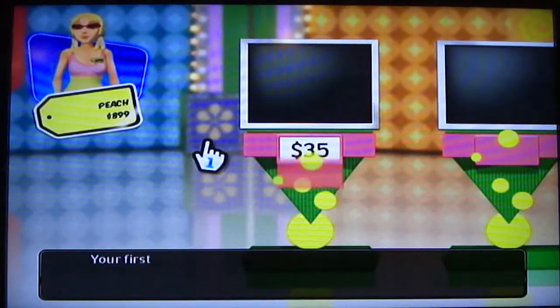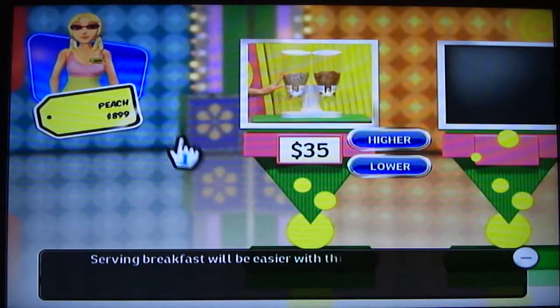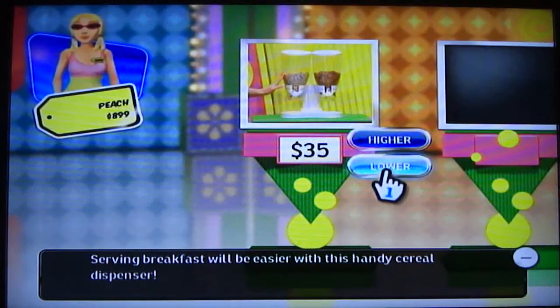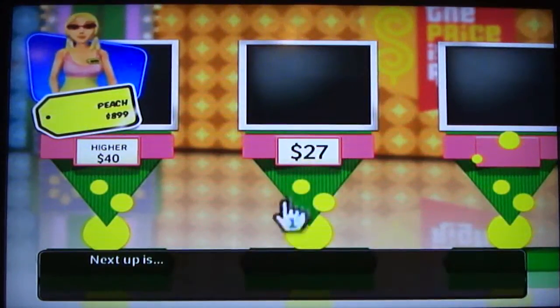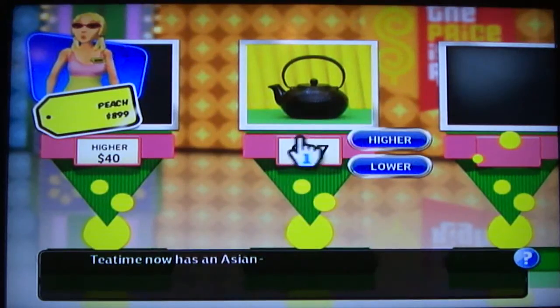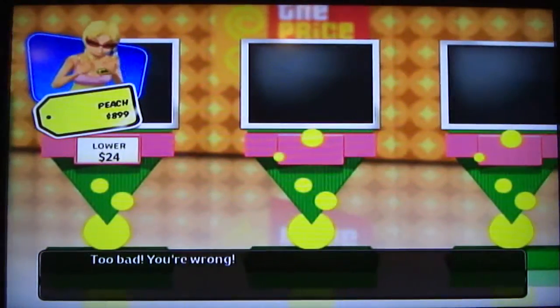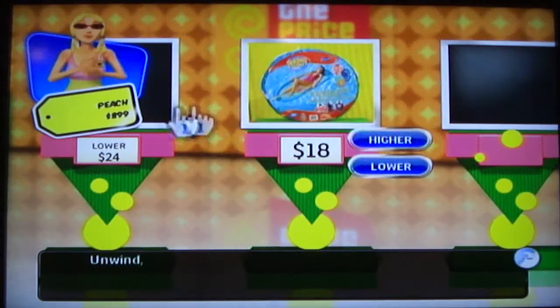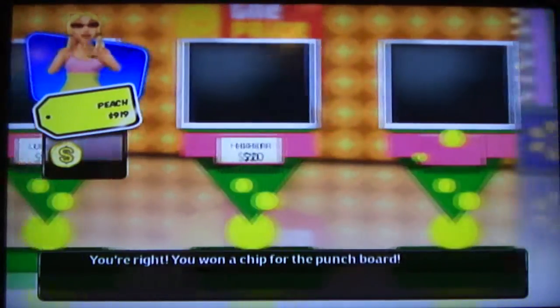First item: serving breakfast will be easier with this handy cereal dispenser. I think it's gotta be lower. Too bad, I'm wrong — only by 5? Next up is a tea set — that's gotta be higher. Too bad, wrong again — only by 3? That is so not legal. Next item is Fun Foam — that's gotta be higher. You're right! I get a chip for the punch board. How are they allowed to do that?